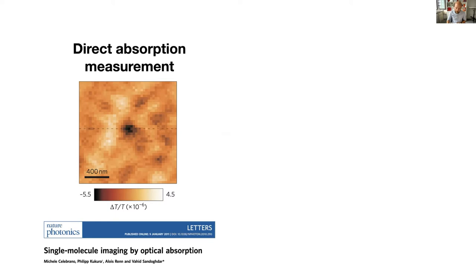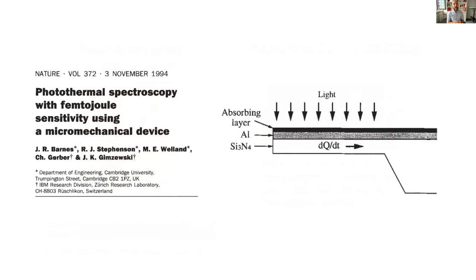Another approach, well known in this field, is spearheaded by the group of Professor Michel Orrit. Here, the photothermal signal is measured instead of the absorption signal in a transmission measurement. The sample is heated with a pump laser, and the photothermal heating in the vicinity of the single molecule is detected with a probe laser. But wouldn't it be great to detect both the absorption and photothermal signal directly? This can be done with a mechanical sensor. An old paper from 1994 proved experimentally that it is possible to have a very sensitive sensor that can detect minute amounts of absorbed light.